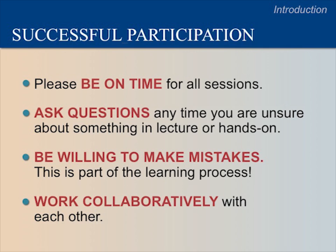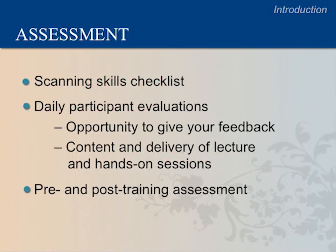Here are some tips for success in this course. Please be on time for all sessions. Ask questions any time you are unsure about something in lecture or during the hands-on sessions. Be willing to make mistakes — this is part of the learning process. Work collaboratively with each other. There are no formal exams in this course; however, there is a list of skills you must perform successfully during OB ultrasound. Instructors will watch you scan and demonstrate those skills. Please check the Scanning Skills Competency Checklist in the Participant Handbook.